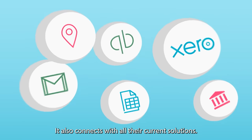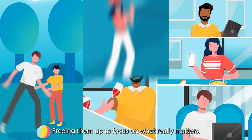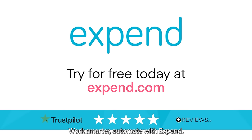It also connects with all their current solutions. One tool, endless possibilities, freeing them up to focus on what really matters. This is how businesses should work. Work smarter. Automate with Xpend.